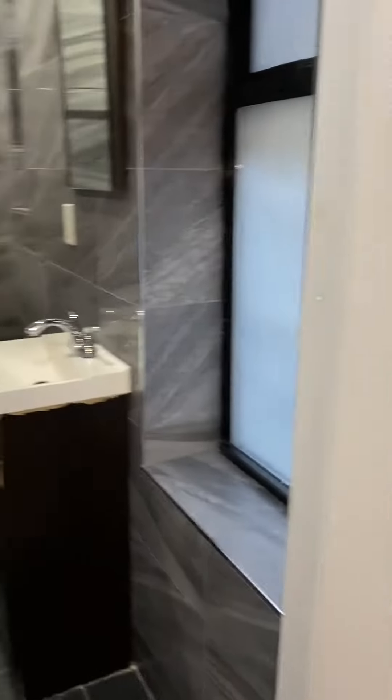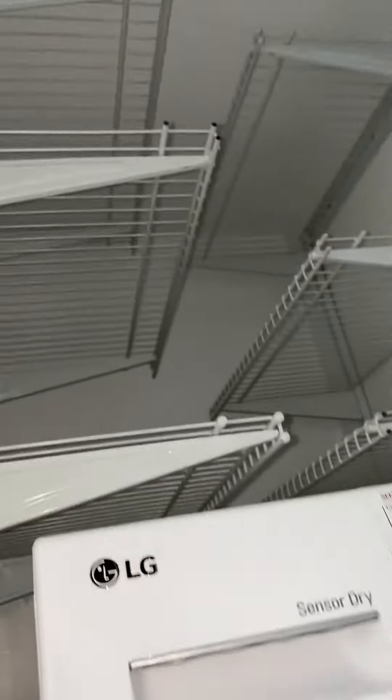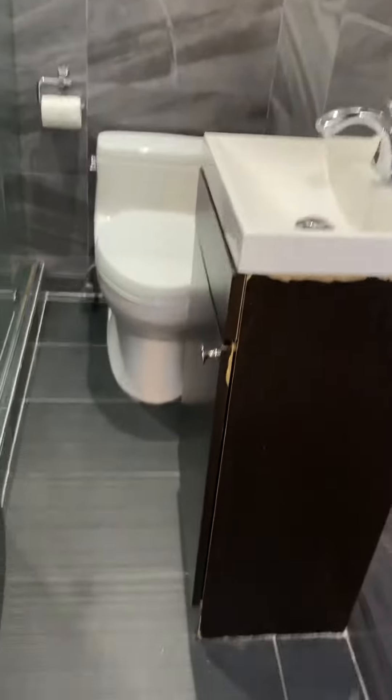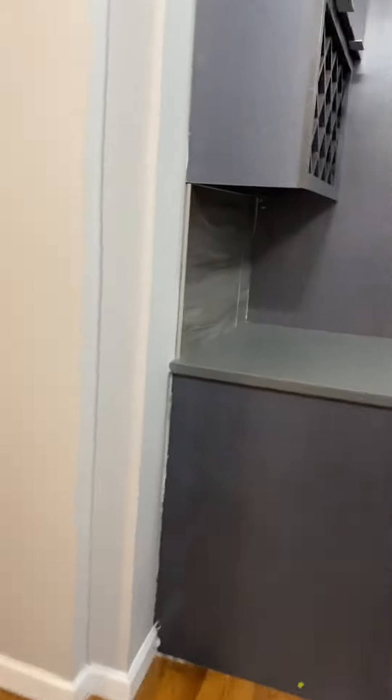Beautiful bathroom here with a stackable washer and dryer, some shelving up top, a nice vanity, a rain showerhead — beautiful shower. Love the tile in here.